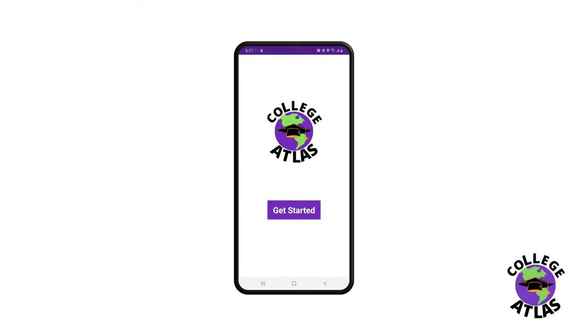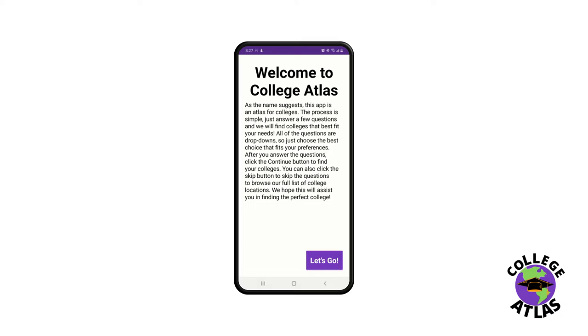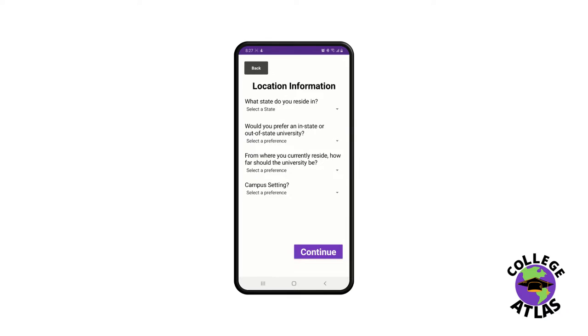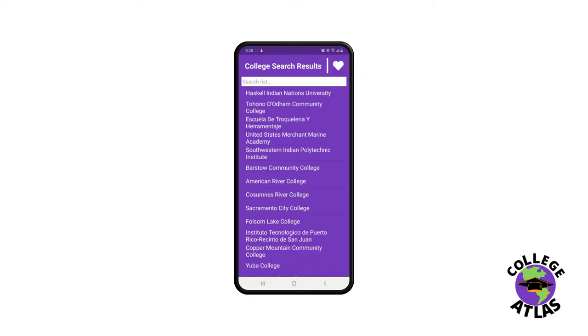To start using College Atlas, install the application on your Android device and open the application. Select 'Get Started' and read through the introduction screen, then select 'Let's Go.' Start by answering four questions that relate to location, then after clicking continue, answer four more questions relating to campuses. Then select continue, and our algorithm will search through over 6,000 colleges to create a custom list that matches your preferences.